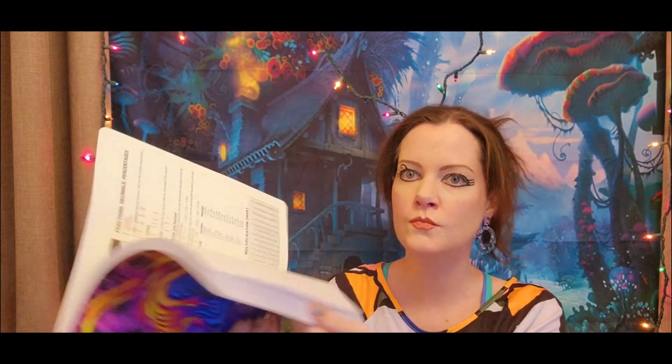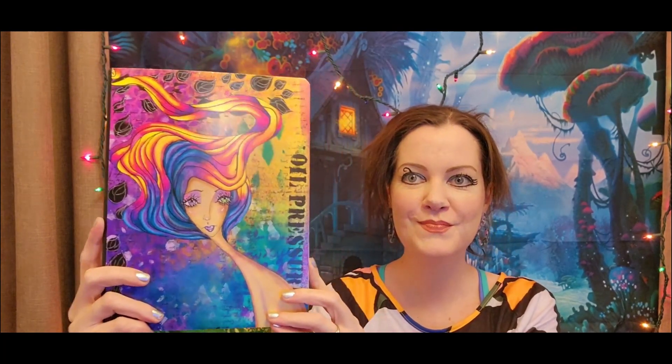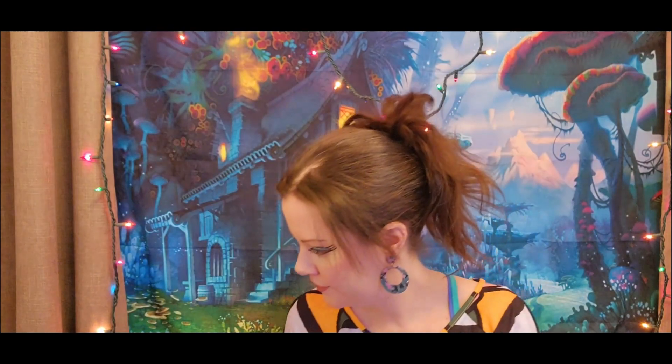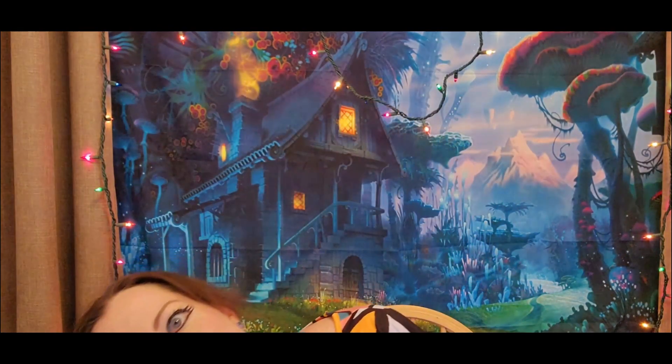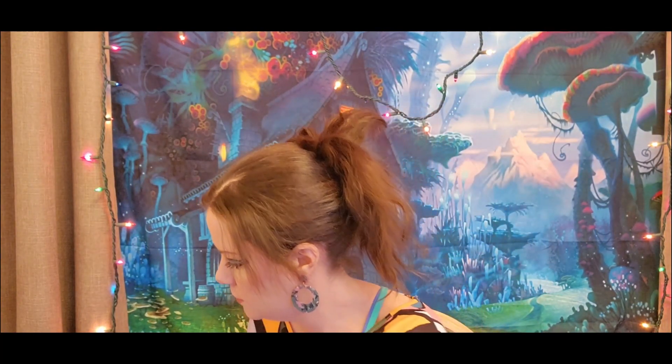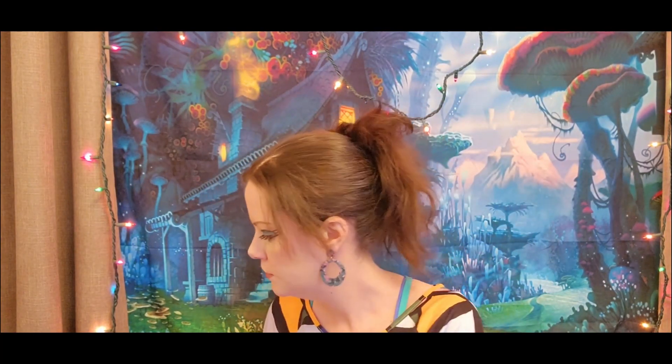She actually has an Etsy shop where you can purchase this journal design, and she has other journal designs too. She's also got some other stuff up there for sale. Her Etsy shop can be found under the name My Fairy Treasures with no spaces when typing it in. Thank you so much Angie, I'm looking forward to using it!